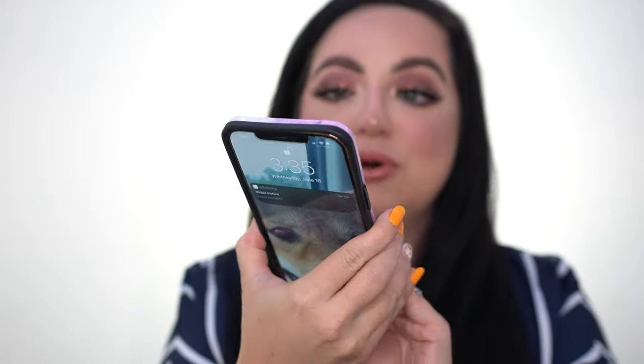It feels like the silicone cases but better quality — like thicker material, if that makes sense. Let's go ahead and put it on the phone. Oh, it fits perfect! It is so easy to put on and it's so cute. I love the gold with the purple — purple is my favorite color. It actually doesn't make my phone feel big or anything; it feels really slim and it attaches to the phone perfectly.